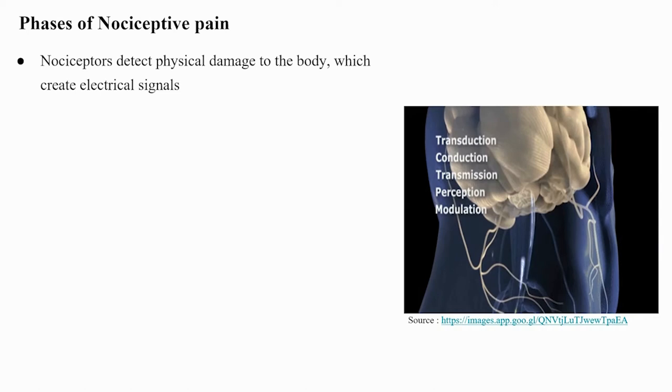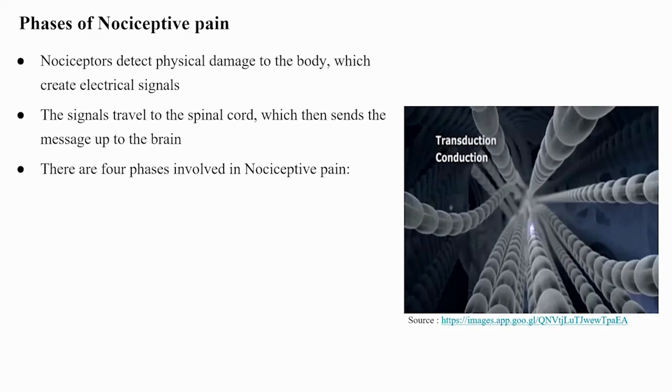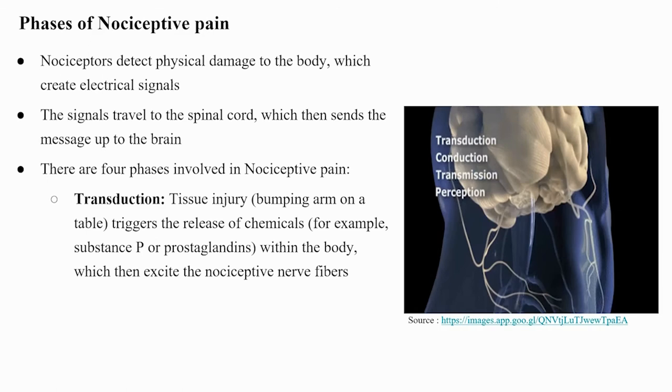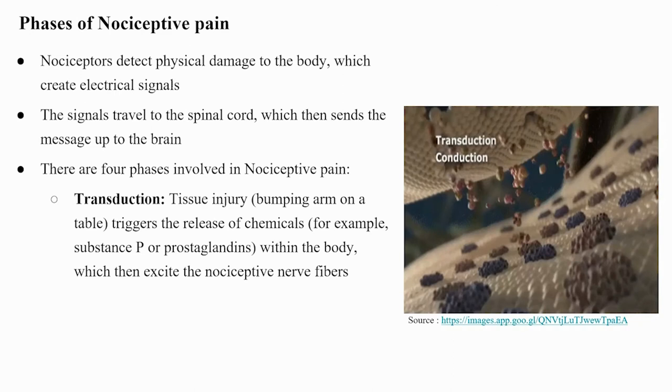Phases of nociceptive pain: Nociceptors detect physical damage to the body, creating electrical signals that travel to the spinal cord and up to the brain. There are four phases: (1) Transduction — tissue injury triggers the release of chemicals such as substance P or prostaglandins, which excite the nociceptive nerve fibers. (2) Transmission — the pain message moves from skin, bones, joints, or internal organs toward the spine and up to the brain, reaching first the brain stem, then the thalamus, and finally the cerebral cortex.